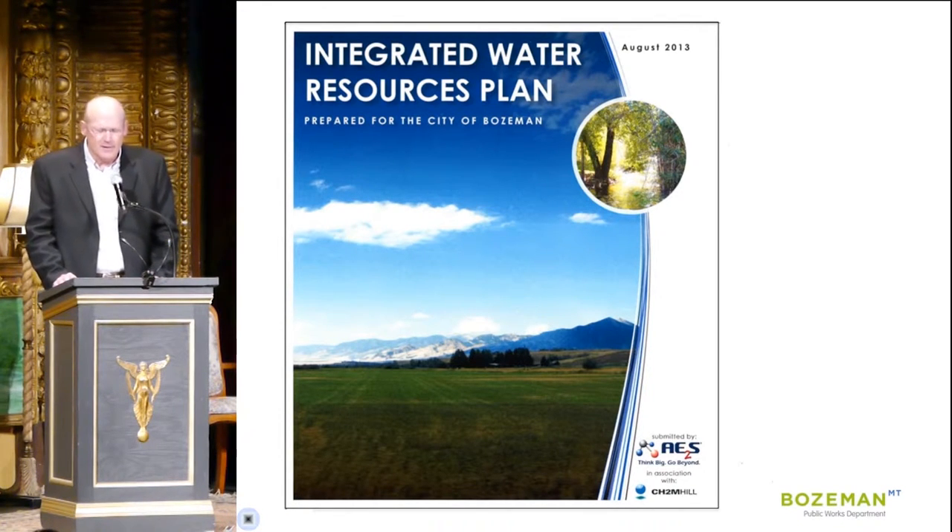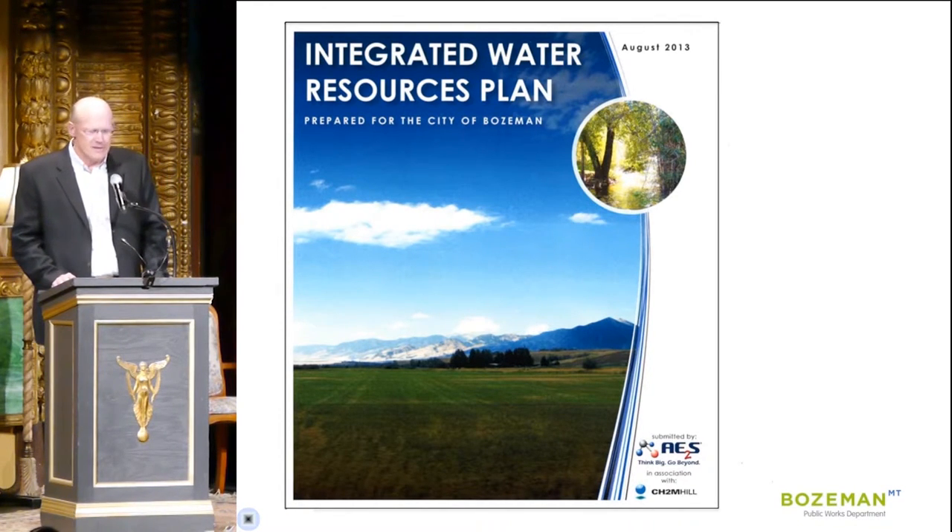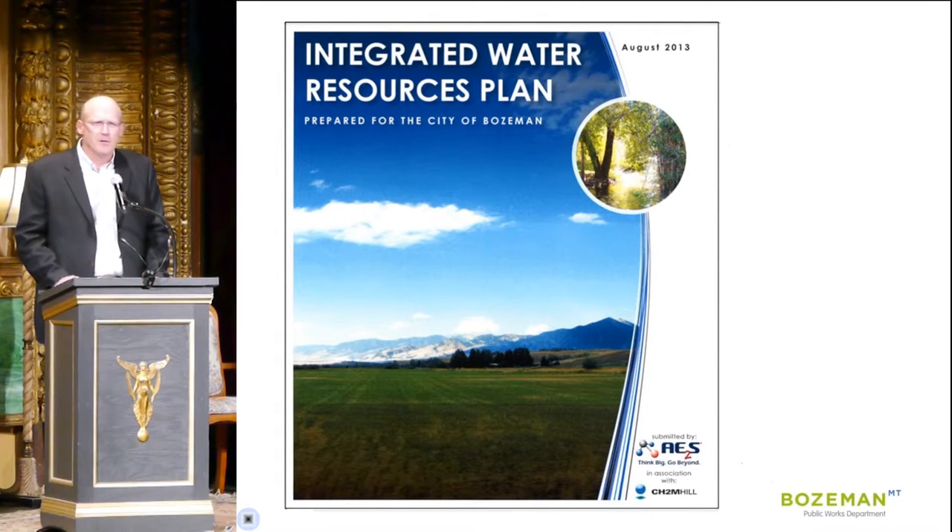Bozeman's Integrated Water Resource Plan is our strategy for providing water for the next 50 years. Dozens of supply alternatives were identified during the IWRP process, and we have a two-part strategy: we'll conserve water through conservation, and develop new sources of supply.